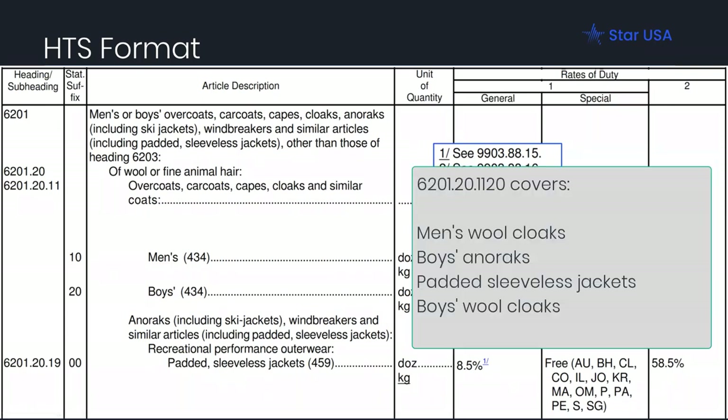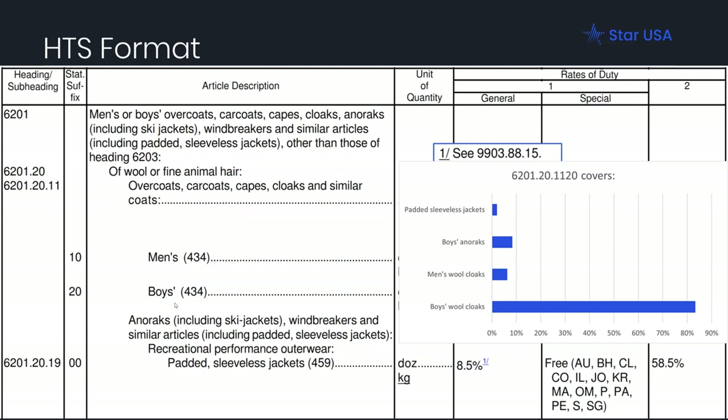We launched a poll asking: what does 6201-2011-20 cover? The options were men's wool cloaks (which would have been 6201-2011-10), boys' anoraks, padded sleeveless jackets (which would have been 6201-20-1900), or boys' wool cloaks — which is the correct answer, and most of you got it right.